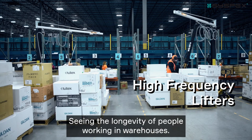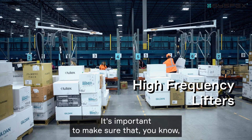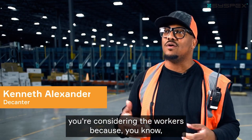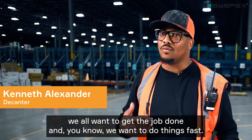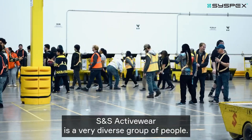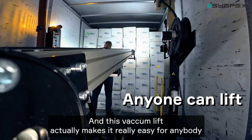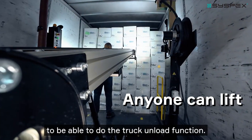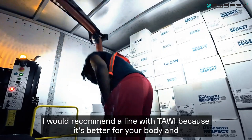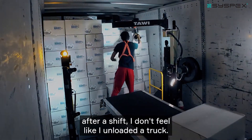I'm seeing the longevity of people working in warehouses — it's important to make sure you're considering the workers. We all want to get the job done fast. SNS Activewear is a very diverse group of people, and this vacuum lift actually makes it really easy for anybody to do the truck unload function. I recommend the line with Towie because it's better for your body, and after a shift I don't feel like I unloaded a truck.